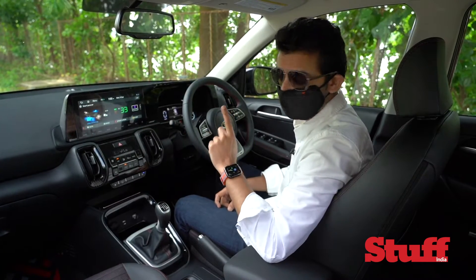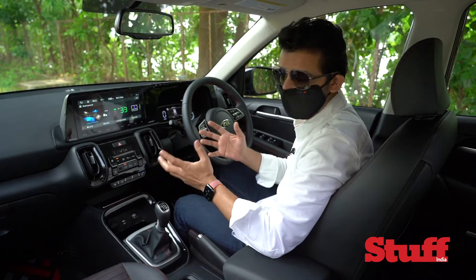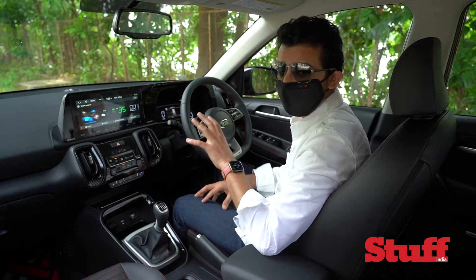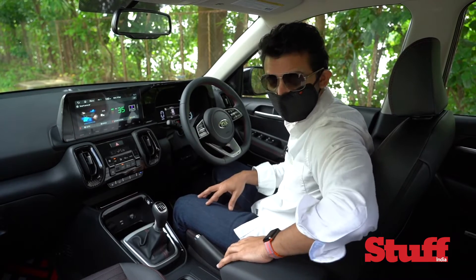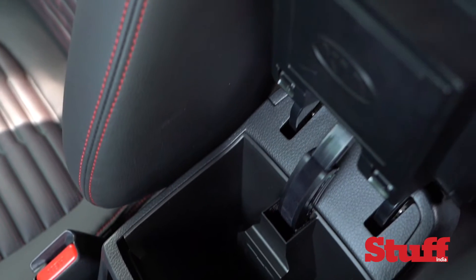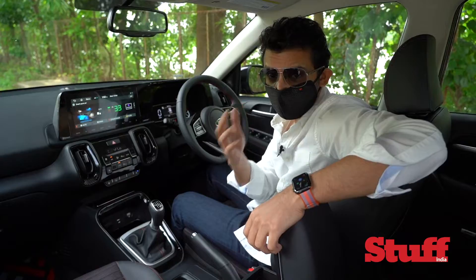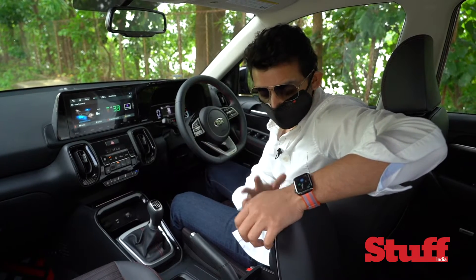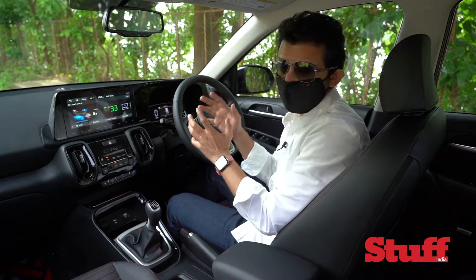There's one world-first feature — an AQI filter with virus protection. We've seen air filters in a lot of new cars these days, but this one has a virus protection filter with a HEPA filter and a UVC sterilizer right inside the armrest. It's very easy for the user to replace, and depending on where you live and how polluted the air quality is, you may need to replace it after a few months or weeks.